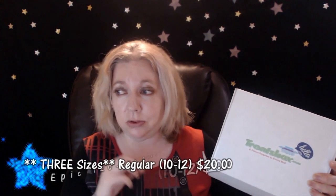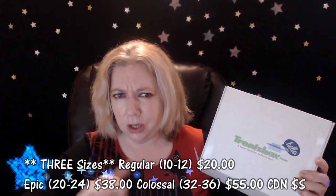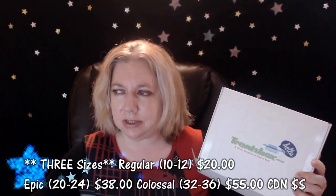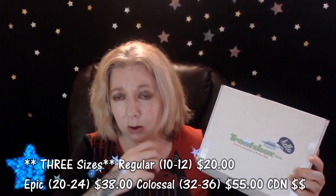They have two sizes — a regular box which comes with 20 to 25 items and a colossal box that comes with 30 to 40 items. They do have a summer special right now: use the code 'summer' and you get 15% off, even on a one-time box.